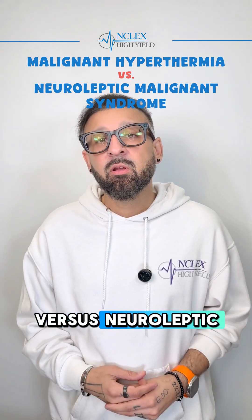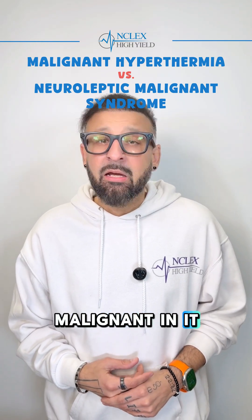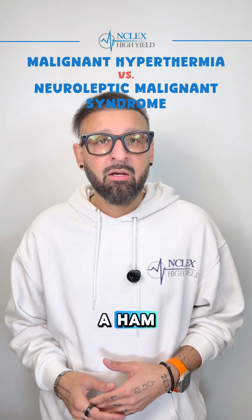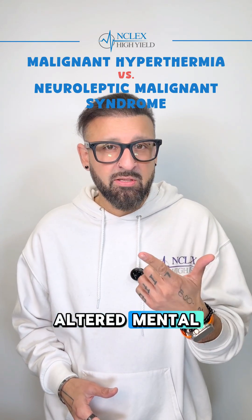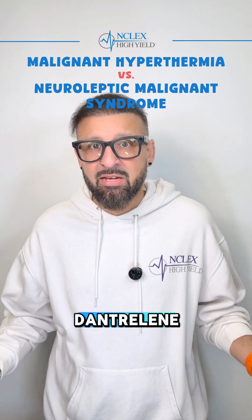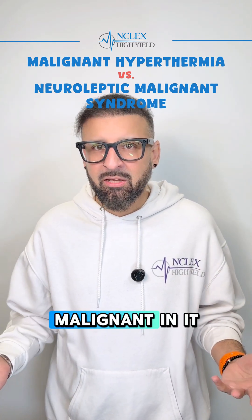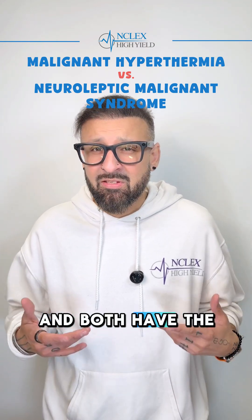Malignant hyperthermia versus neuroleptic malignant syndrome — both have the word 'malignant' in them, and the signs and symptoms are exactly the same. They get a high fever, I'm talking 104–105, altered mental status, and muscle rigidity. The treatment for both is dantrolene. So both share the same name pattern, the same signs and symptoms, and the same treatment.